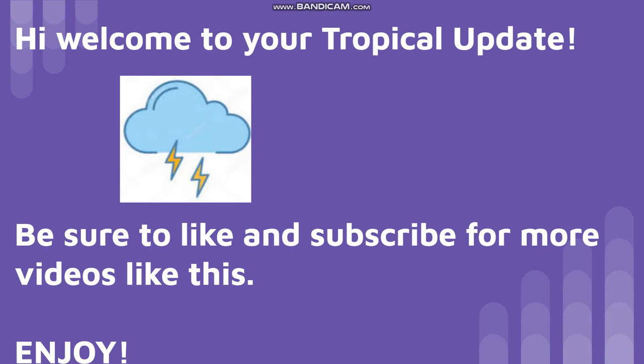Hello everyone, welcome to your latest tropical update. Before we begin, be sure to like, subscribe, and ring the notification bell so you are always alerted when a new tropical update is released. Let's begin.